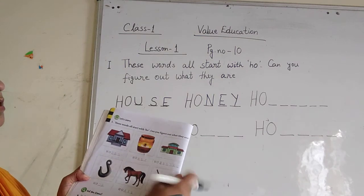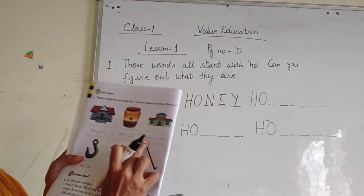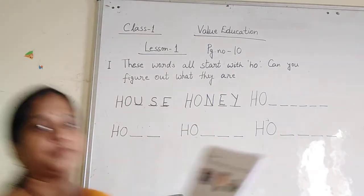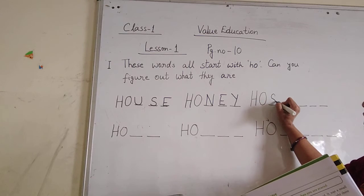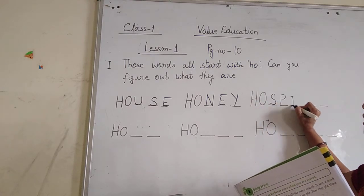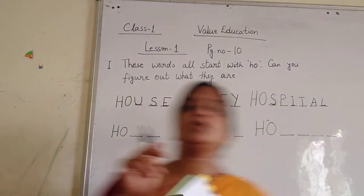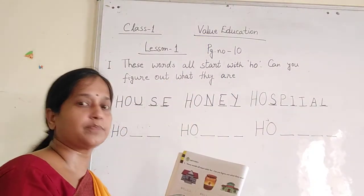Number 3: What is this? This is hospital. The spelling of hospital is H-O-S-P-I-T-A-L. Hospital. H-O-S-P-I-T-A-L. Hospital.